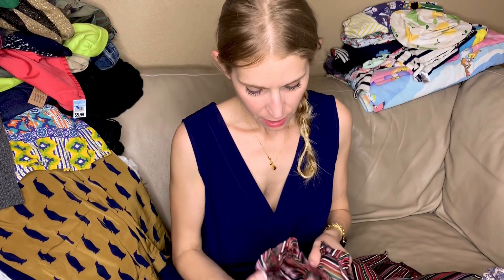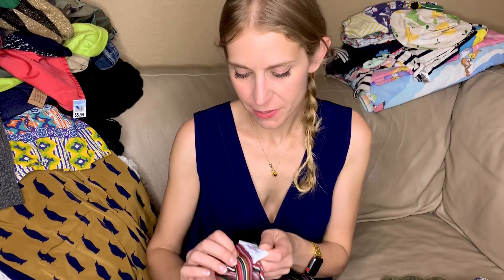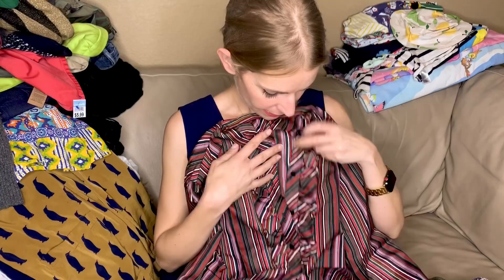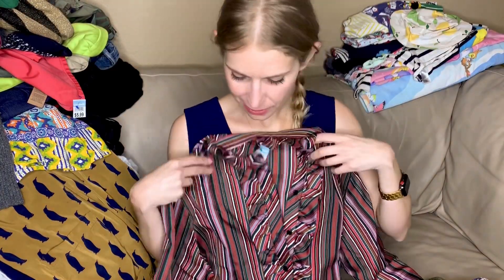Stuff like that I just list on eBay or Etsy. I don't bother putting it in my Poshmark closet — I don't sell a ton of vintage there — and I tend to price my vintage really high because I just want the right person to buy it. This is by Sunny South Fashions, Dallas — not my style, but I liked the colors and the buttons.